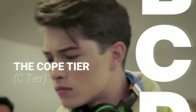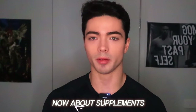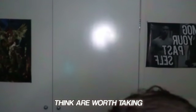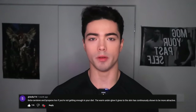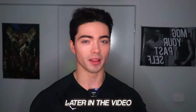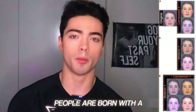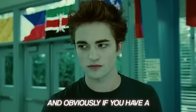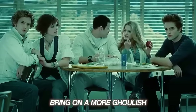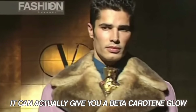Starting off with the C tier, the COPE tier. The first one is supplement maxing. About supplements to keep things short: the supplement I definitely think is worth taking is beta carotene. Now that is not the reason why I'm a bronze god — we'll get to that later. Essentially, people are born with a certain amount of melanin and a certain amount of carotenoids. If you have a low amount of beta carotene, it can cause your skin to bring on a more ghoulish and undead appearance. By supplementing beta carotene, it can actually give you a beta carotene glow.